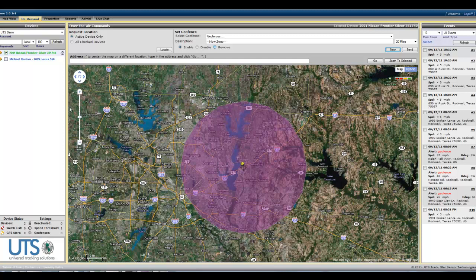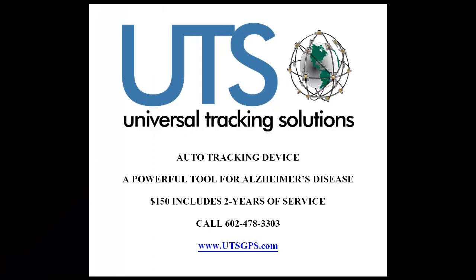Within five feet, this will tell you exactly where the car is. You can also set up a speed alert so if the vehicle is exceeding a certain speed, you can be alerted again through email or text messaging. It's a very, very powerful tool. If you have any questions, please contact us. We ship out the same day. Again, it's $150 and that includes two years of service.